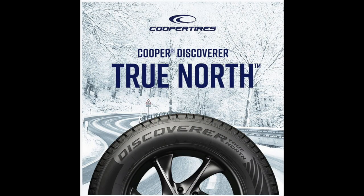Hey guys, what's going on? It's your boy Amar here. We did another tire review on a brand new product that just came in. We're looking at the Cooper Discoverer True North Winter Tire.